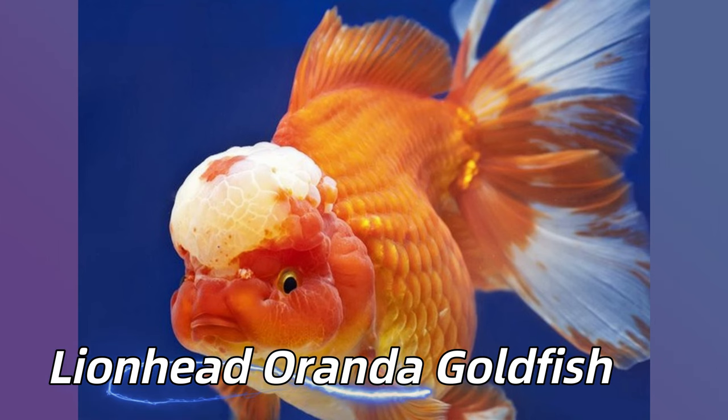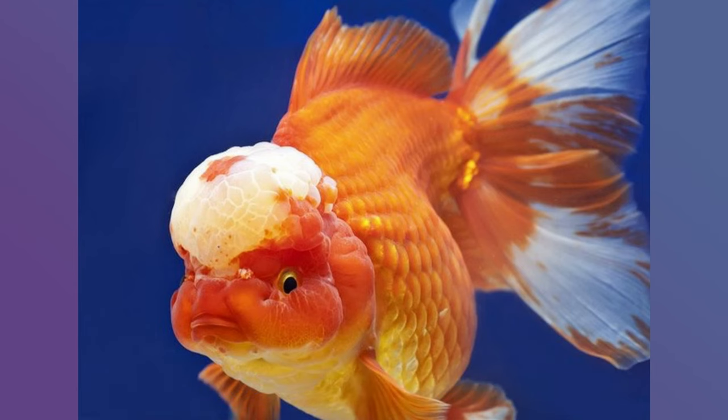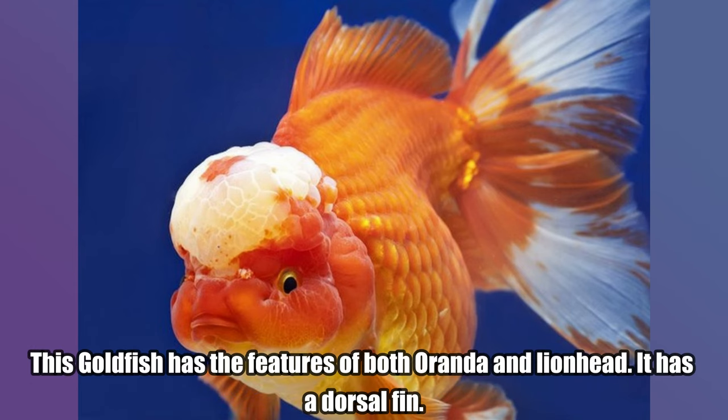Lion Head Oranda Goldfish. This goldfish has the features of both oranda and lion head. It has a dorsal fin.